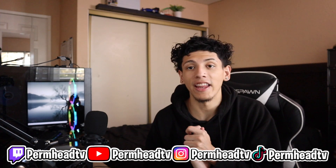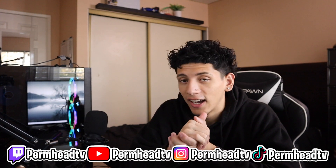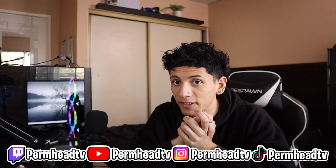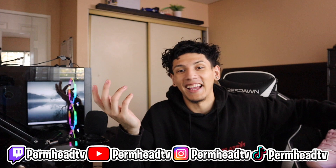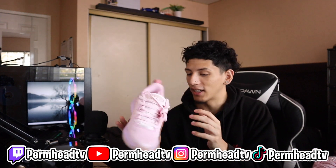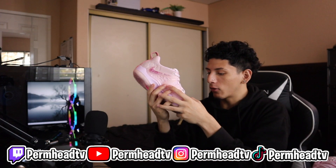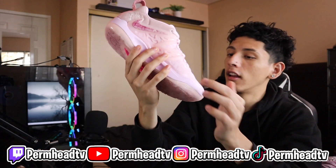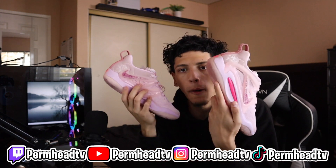Now we're on to the final pair. This pair has not been worn yet — it literally just released. I'm going to play in them today. These are the Aunt Pearl KD15s. I haven't played in them yet because I'm too scared to — they just look absolutely gorgeous. I've got suede on my shoe. I don't even know what this material is — it's like fur, it's just incredible. They are so beautiful and so pink.